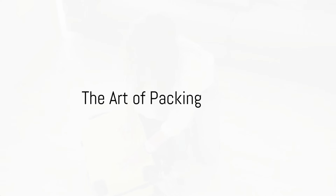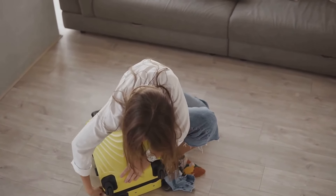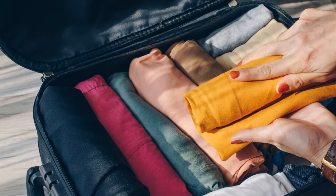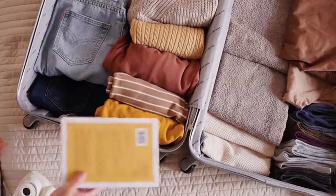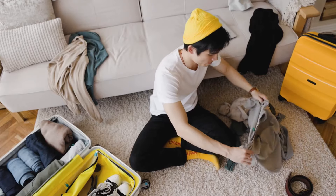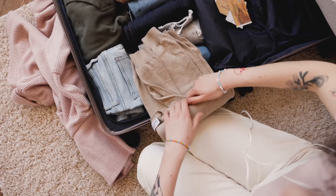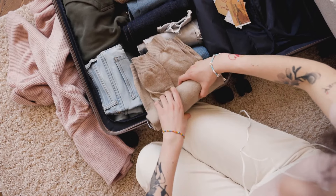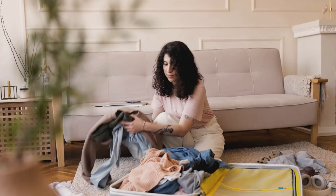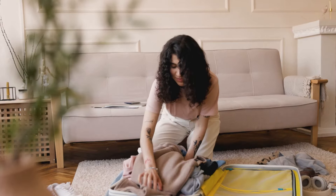First off, let's delve into the art of packing. Refining your packing process can turn this daunting task into a breeze. Let's introduce a game-changing concept: rolling your clothes instead of folding them. It might seem unconventional, but this method is a space saver and a wrinkle minimizer. For an even tighter pack, consider the Ranger Roll. This technique turns your clothes into compact bundles — a packing strategy so effective that even soldiers swear by it. So next time you're staring at a pile of clothes and an empty suitcase, remember to ditch the fold and embrace the roll.